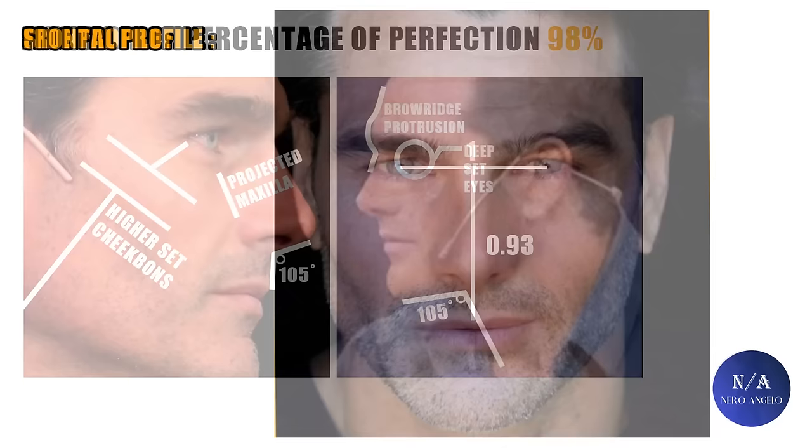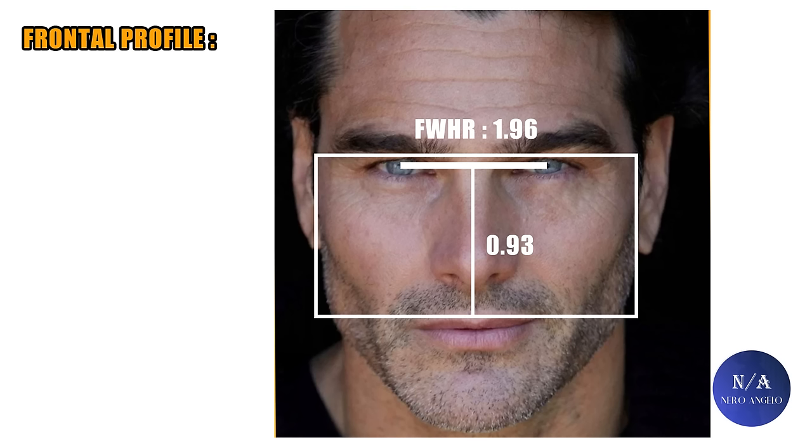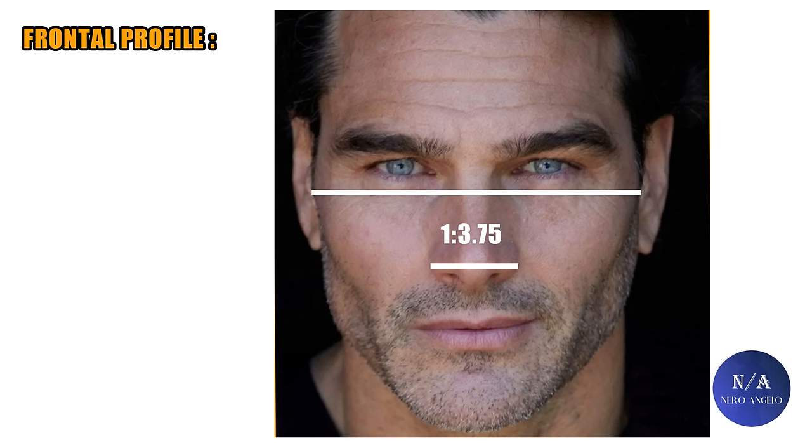If I were to put a percentage on its perfection, it would be around 98%. For the frontal profile, the mid-face ratio is — surprise, surprise — actually average, around 0.93. Not a flaw, just an average ratio, but his face still looks short and compact. That's because of a high FWHR, or facial width-to-height ratio, of 1.96 — very compact, aggressive, and ideal. Another indication of a short, masculine, and ideal face is the lower to full face ratio, which stands at around 0.64.